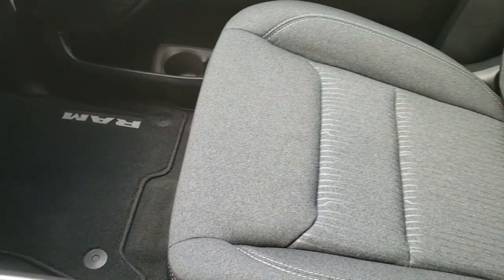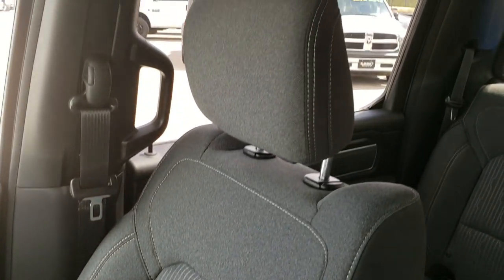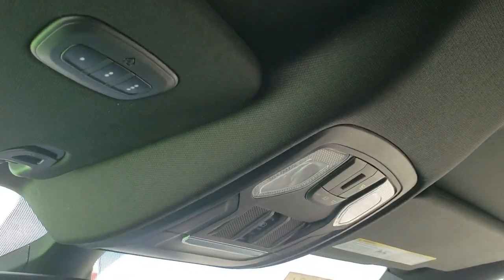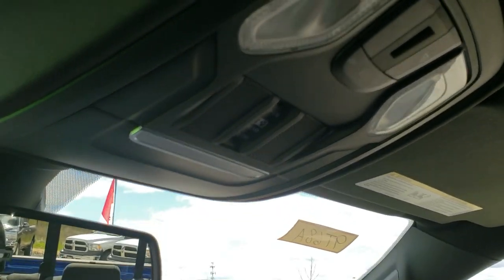It has remote start on the keyless entry. The passenger seat and carpeting are very clean as well. You get the black headliner, which is in excellent shape. Up here you have your map lights and HomeLink buttons for your garage door and security systems, as well as your power sliding rear window button.